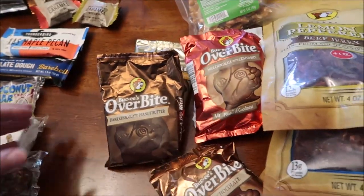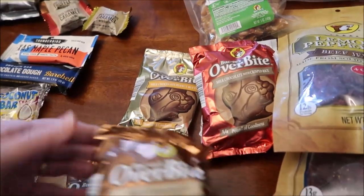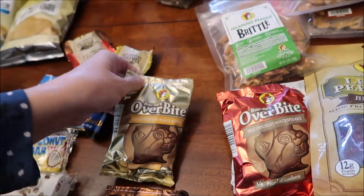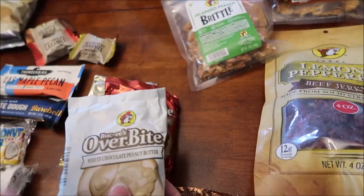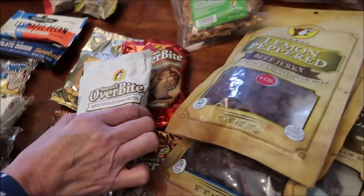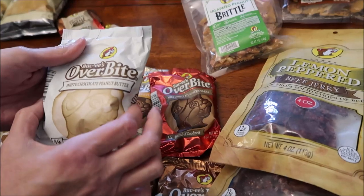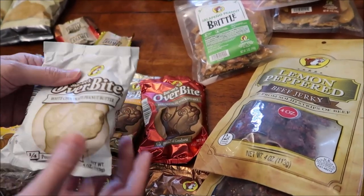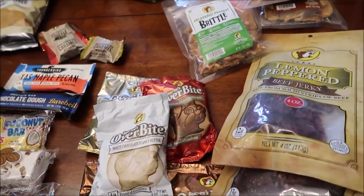These are called Bucky's Overbite. There's a dark chocolate peanut butter, a milk chocolate, a milk chocolate peanut butter, milk chocolate with crisped rice, and white chocolate peanut butter. I'm very, very excited — I thought that was actually the item, but that's just a picture. It feels like it's round and really heavy, so I'm so excited to try those.